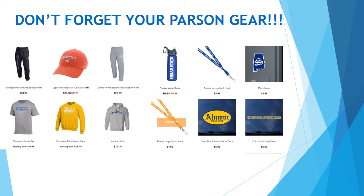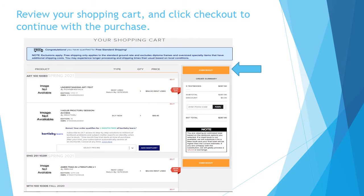And of course, don't forget your parsing gear. When you have all the items in your cart, hit the checkout link to review your order.